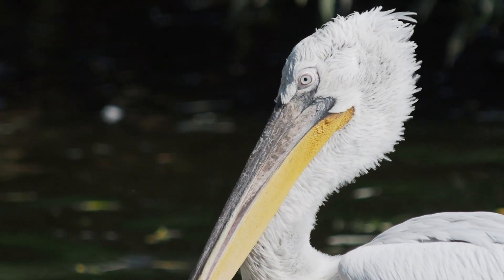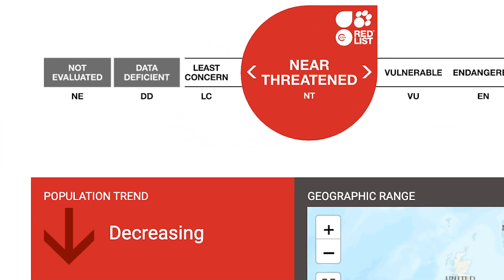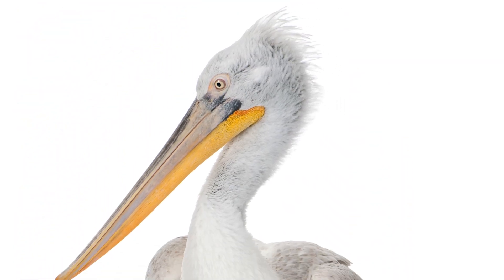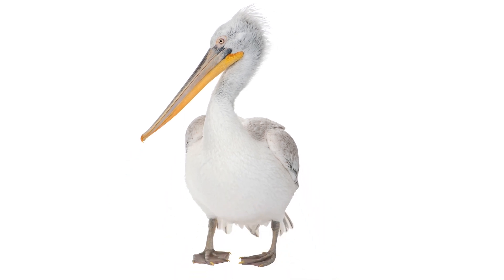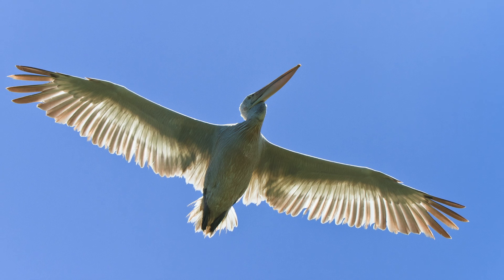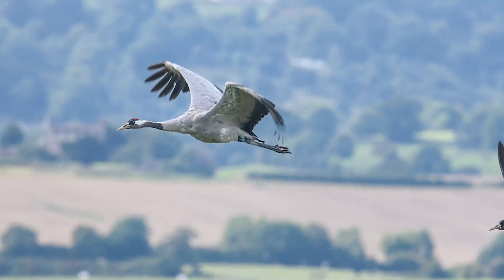It's extremely vulnerable across its entire geographic range and is classified as near threatened on the IUCN red list. These freshwater birds are huge — from bill to tail they grow up to 6 feet in length and have wingspans of up to 11.5 feet, bigger than the UK's existing largest bird, the common crane.